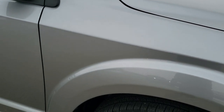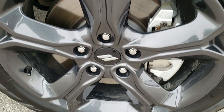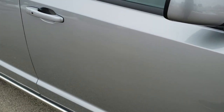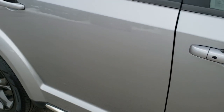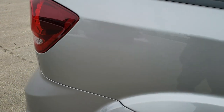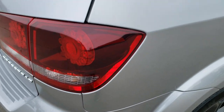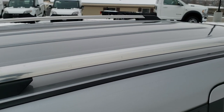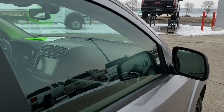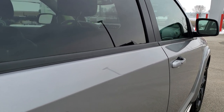You also get that chrome centerpiece, part of the Crossroad package. Hood is in excellent shape, didn't see any dents or dings on that. The passenger side fender is in nice shape as well. Passenger side rim has no scuffs or scrapes. As you go down this side of the Journey, take note of how clean the body is, how reflective and mirror-like that paint is.